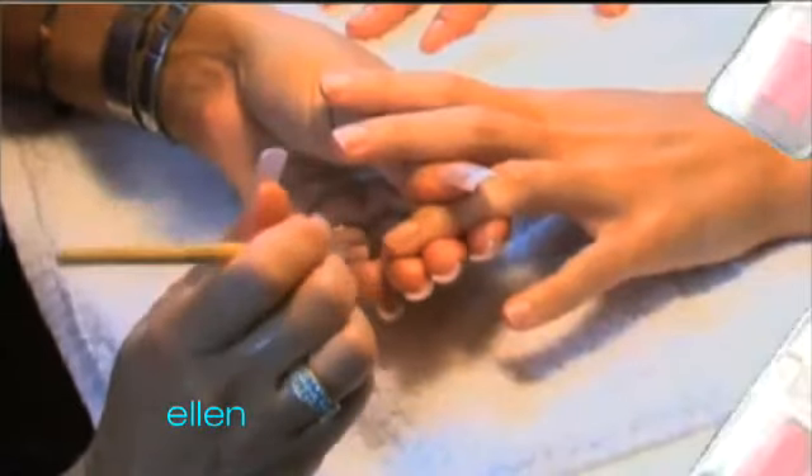Oh, no. You just had your nails professionally polished, where, without warning, your nails are ruined.